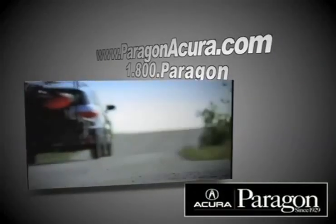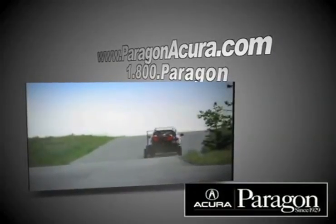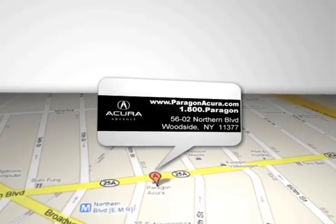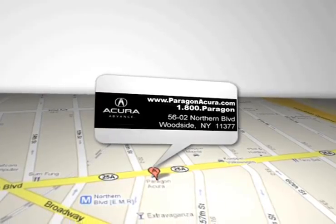Call, click, or come in for more information. Paragon Acura is located at 5602 Northern Blvd. in Woodside, New York.